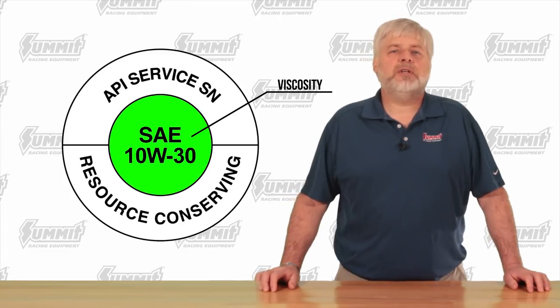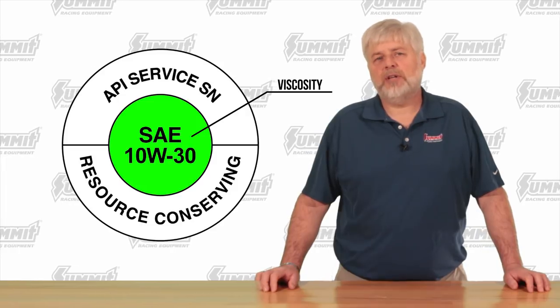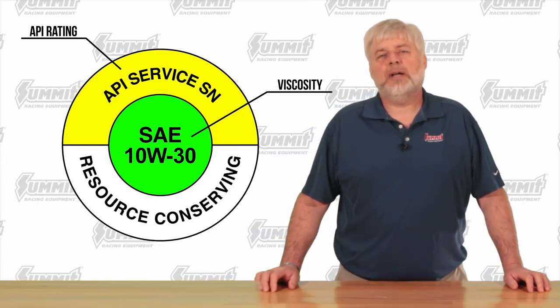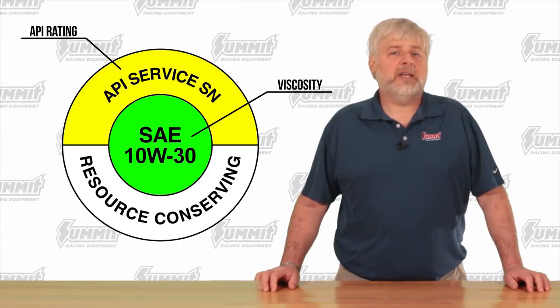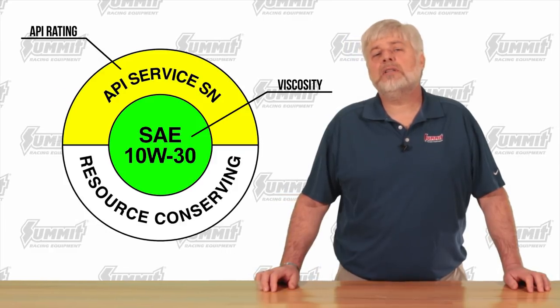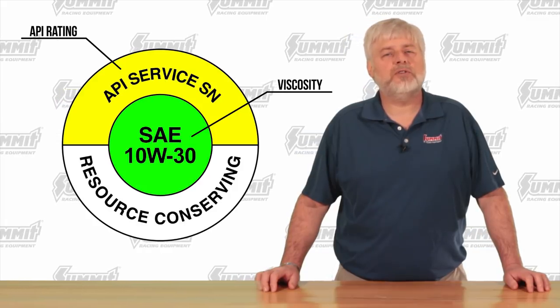In the center of the donut label, you'll see your oil's viscosity, whether it be 10W-30, 5W-30, etc. Across the top half, you'll see the API rating. For example, the label may read API Service SN or SN+, which tells you that your oil is SN rated and is safe to use in your 2004 and newer vehicle.